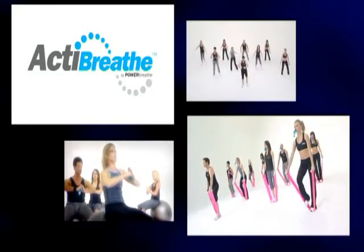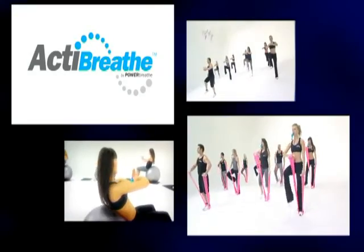Go to Chapter 12 on the menu for more information on this and the whole ActiBreathe program.